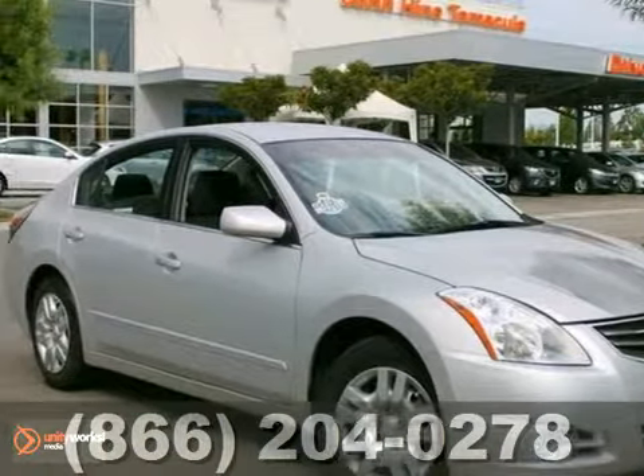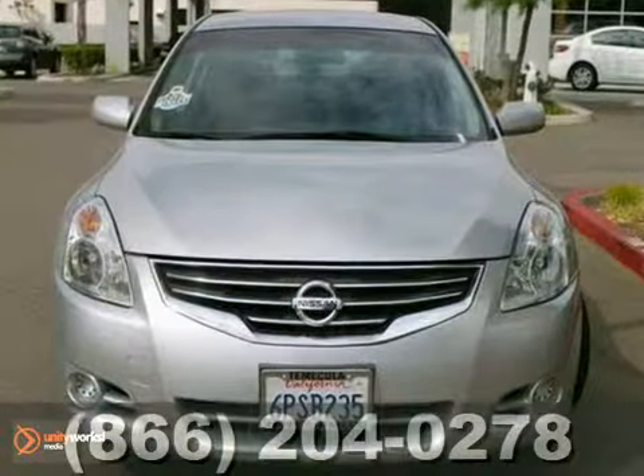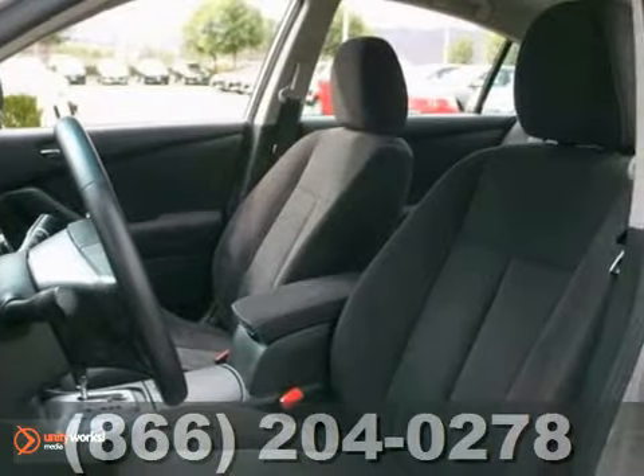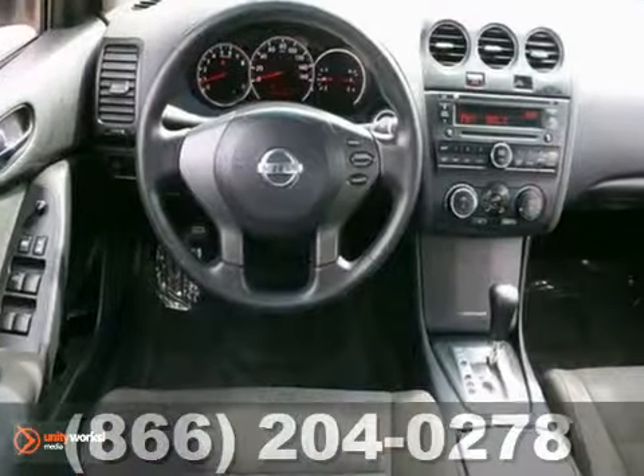Here's a 2011 Nissan Altima 2.5 S. This is a solid one-owner that boasts great options and good fuel economy. You can expect 32 miles per gallon on the highway, which means more money in your pocket.